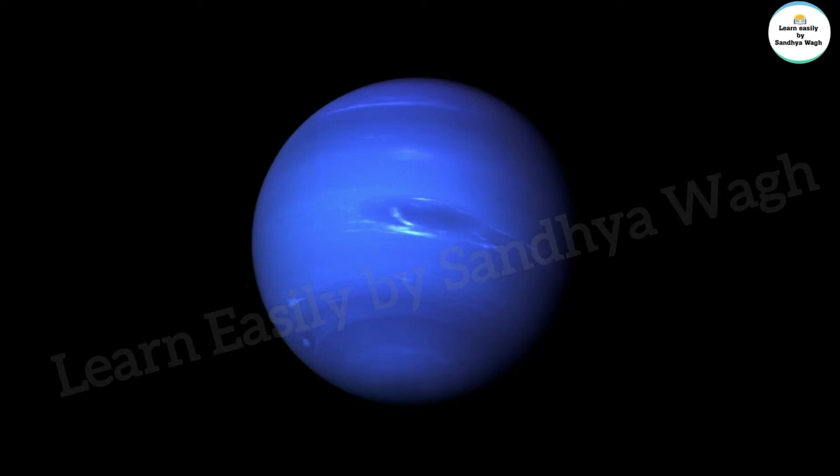Neptune is the coldest planet because it is the farthest from the sun.